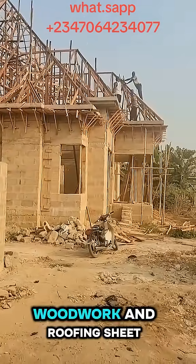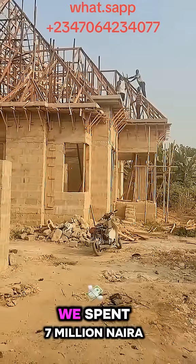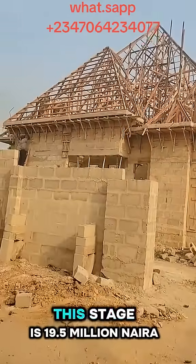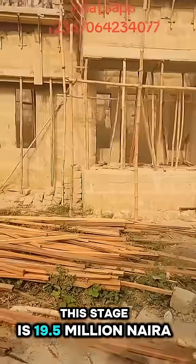For the roofing — the woodwork and roofing sheets — we spent 7 million. The total project cost at this stage is 19.5 million.